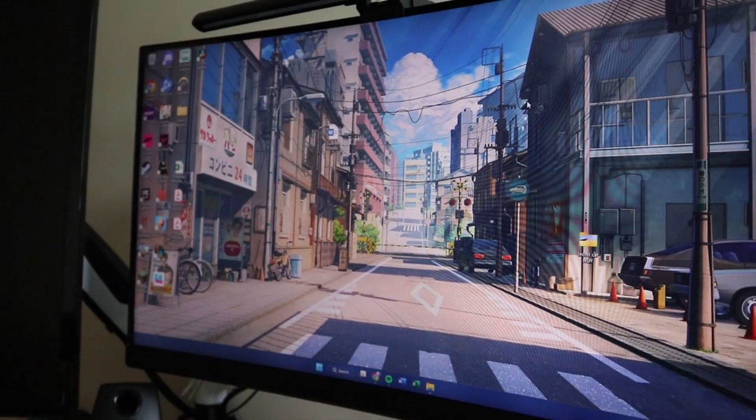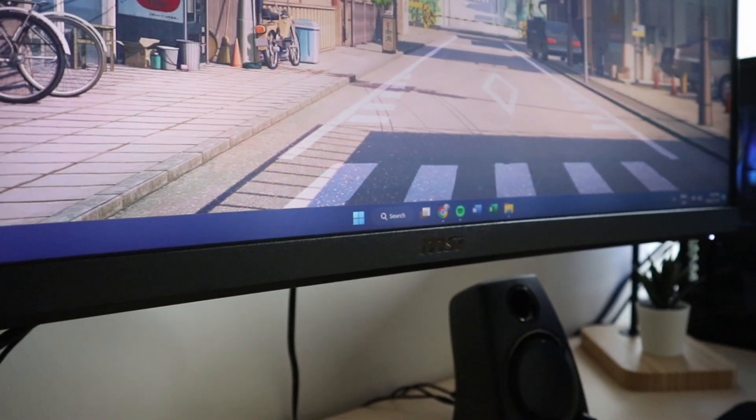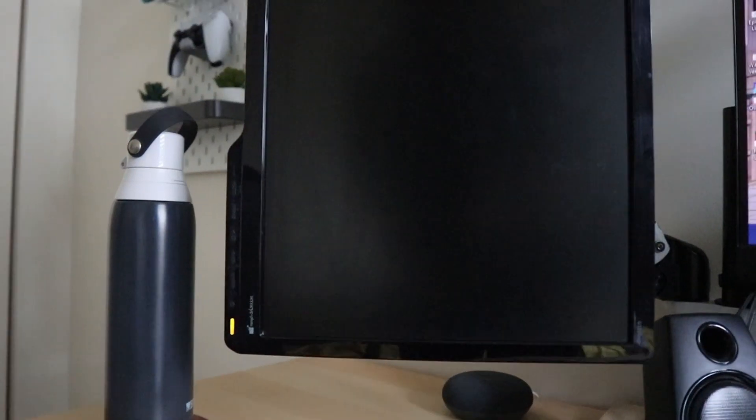Moving on to the monitors — I have the MSI Optix G24C4, a 23.6 inch monitor, and I also have this really old BenQ monitor that I stole from my dad. I have both hooked up onto my Huino dual monitor arms. I got those for $30, and I'm pretty proud of myself for that. It's one of those monitor arms with gas springs, so I think it's pretty fancy.